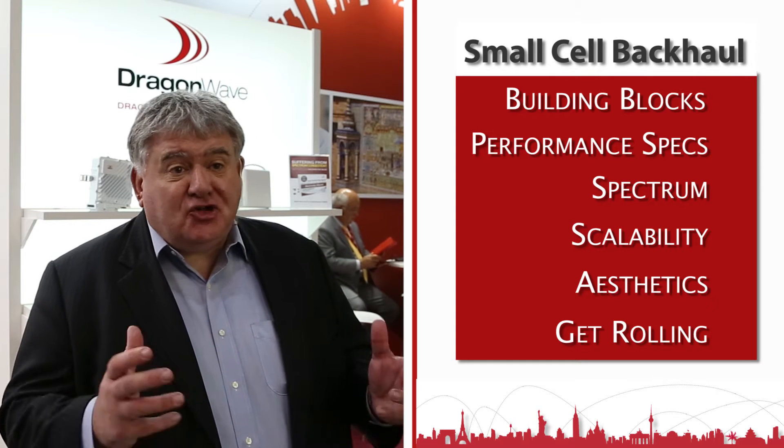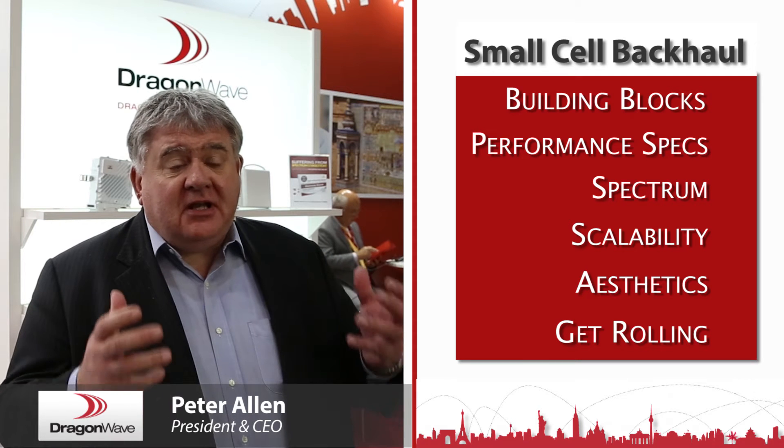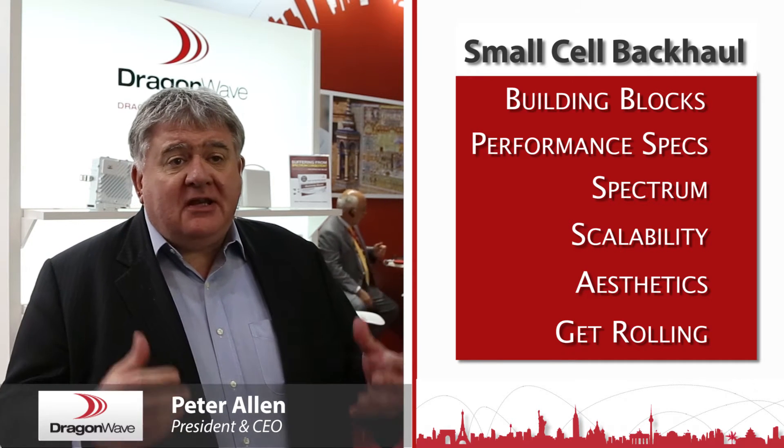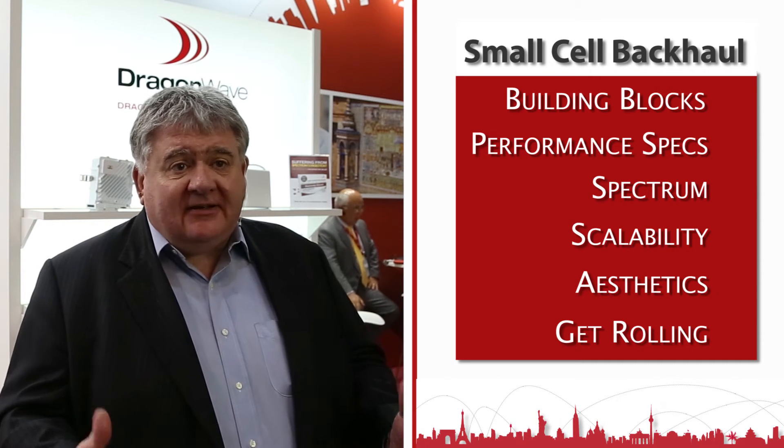The small cell market is like a train coming down the tracks at us and we have to meet the challenge because it's inevitable. The traffic growth means that the spectrum will be exhausted and unless we deal with this, customer experience will be impacted.